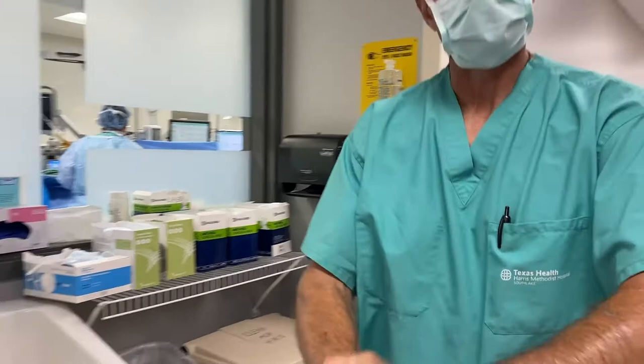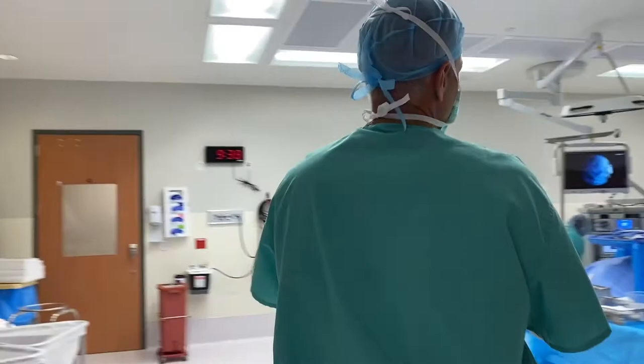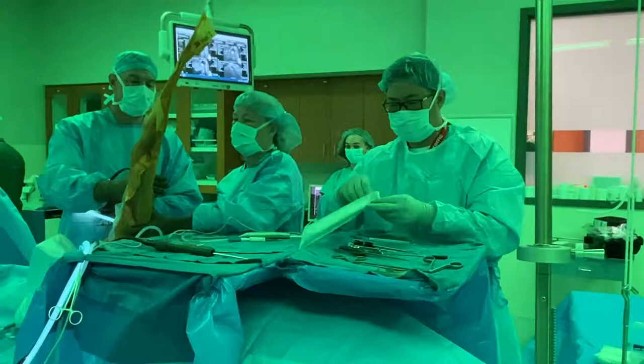The rotator cuff is the deep layer of muscles in the shoulder. It provides rotational control and stability for the shoulder joint. It's made up of four different muscles that all work together like a cuff wrapping around the humeral head to provide stability when you move the shoulder.